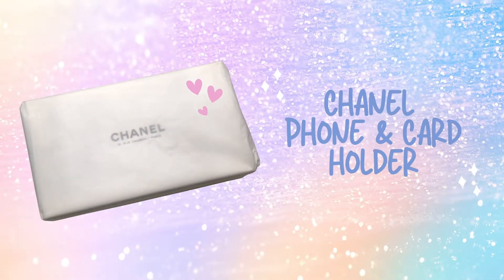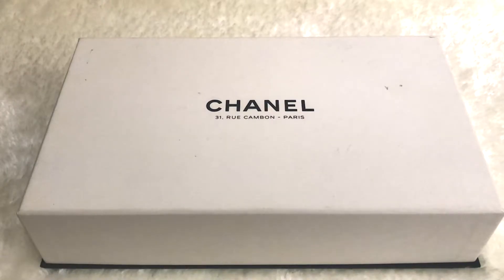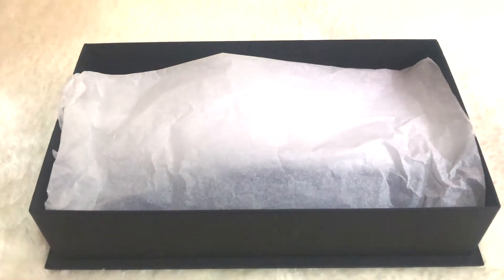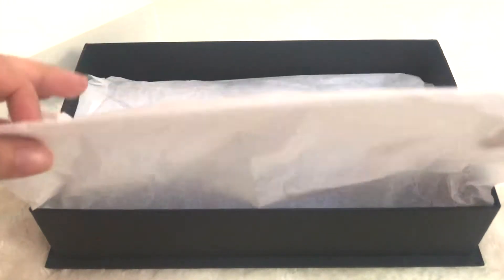It was a pleasant surprise when I opened the package as it came in the white Chanel box. If you are familiar with Chanel, you will know that the white boxes are exclusively offered at their iconic executive store in Paris. I have been eyeing this item for quite a while but I just don't have the luck to find a piece in the colour combination which I wanted.